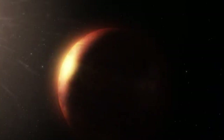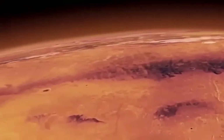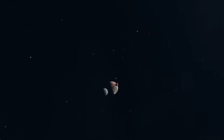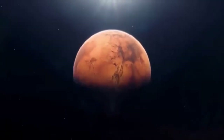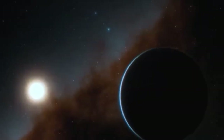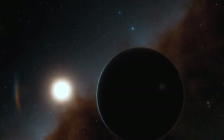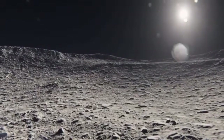Charon, too, is mysterious, marked by vast canyons and reddish patches thought to be formed by complex organic compounds. Some researchers even suggest that material may be exchanged between Pluto and Charon, possibly facilitating the transfer of life-building chemicals. These discoveries were made possible by the James Webb Space Telescope's powerful infrared capabilities, which allow scientists to peer through Pluto's icy exterior and study its internal structure and atmospheric composition in unprecedented detail.